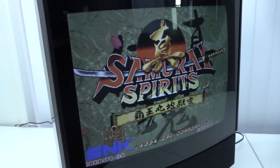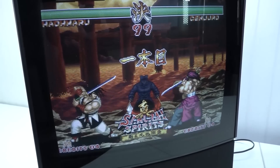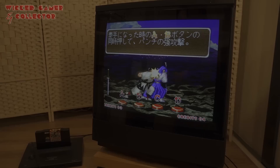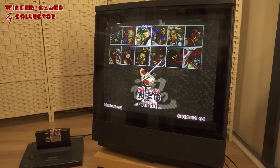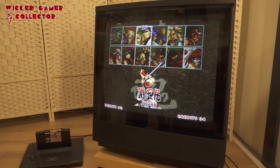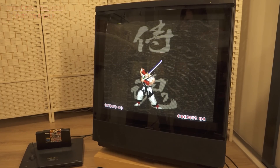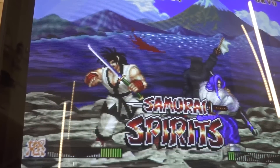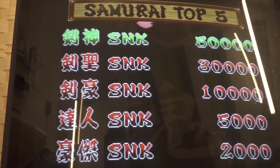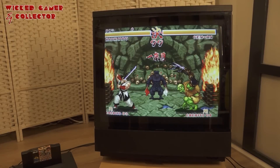Another problem is that not a lot of Neo Geo AES systems were sold, which means that availability is going to be very difficult — finding one in good condition or even complete in-box as I'm showing in this video. Combined with the popularity nowadays when it comes to retro gaming, Neo Geo is going to be even more expensive than it already was back in the day. It's a great piece of equipment to get if you're a big fan and you have some deep pockets.